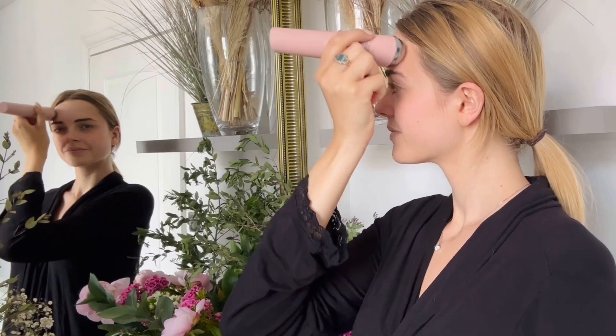For anti-acne care, make circular motions over the affected areas for 10 seconds before moving on to the next area. Repeat this process two to three times for intensive treatment. Afterwards, apply a suitable acne serum and gently massage it into your skin.